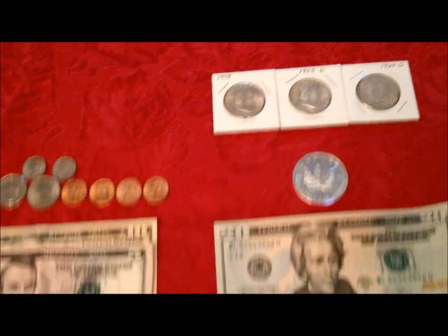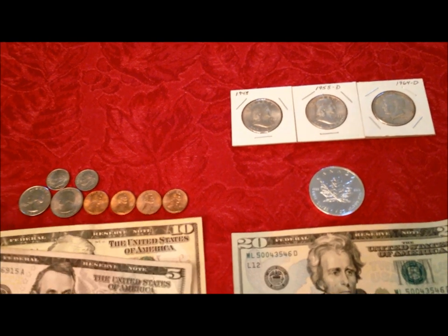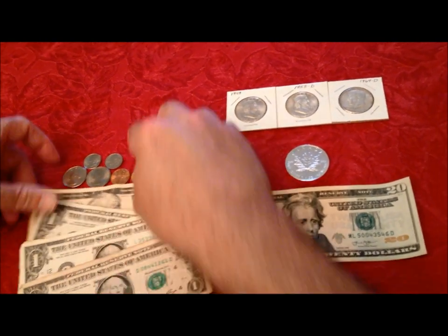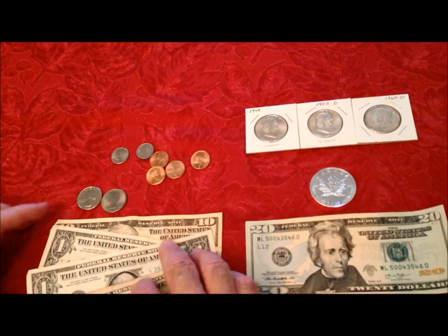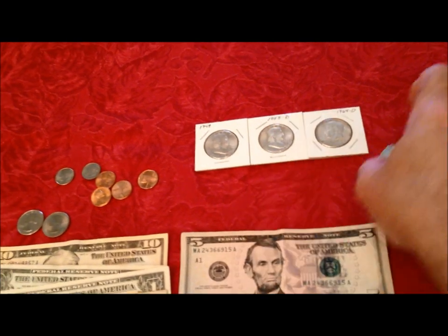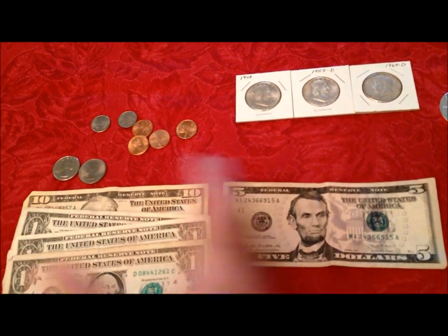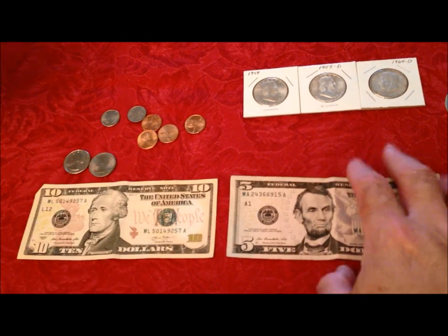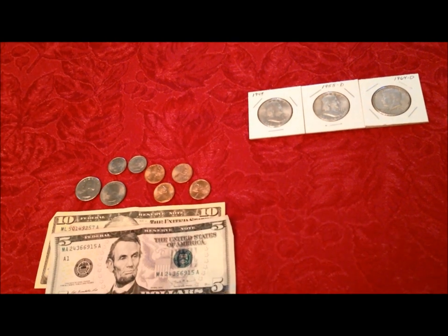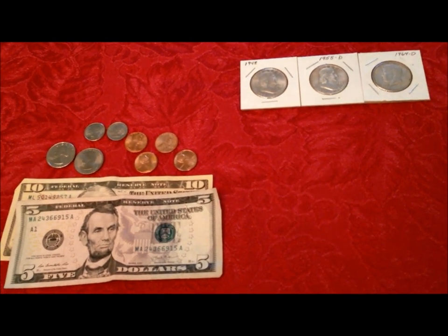Thursday afternoon last week, before the run-up of 74 cents on Friday and an additional 45 or 50 cents today — that's a dollar and a quarter move in two trading days. All summer silver has been going between $14.50 an ounce spot and $15.50 an ounce spot, moving back and forth about a dollar swing. Today we're at $15.74 — that's a 10% move in two trading days.